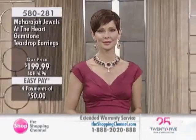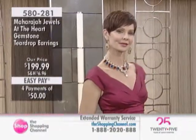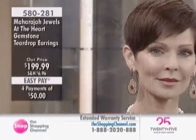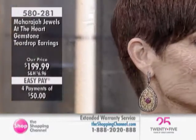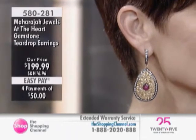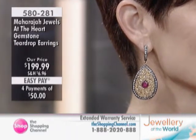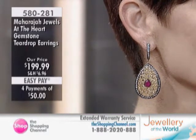We've shown you some beautiful pieces already, but this is the first pair of earrings — the At the Heart earring at $199.99. We have red rose and we also have the clear available. Red and clear at $199.99. 22-carat gold plate, the red or the clear, made in India. Beautiful.